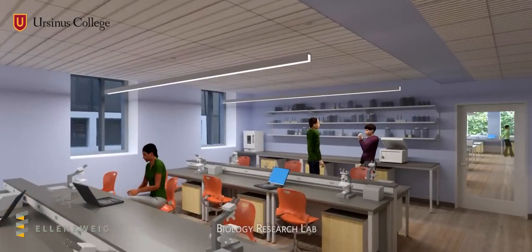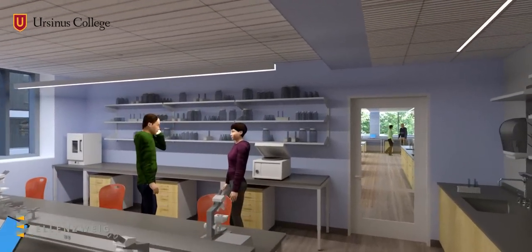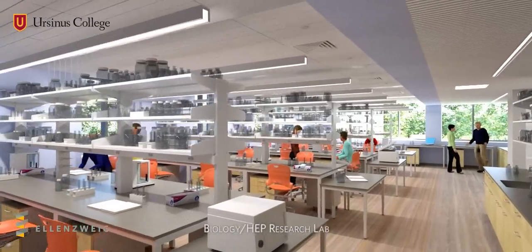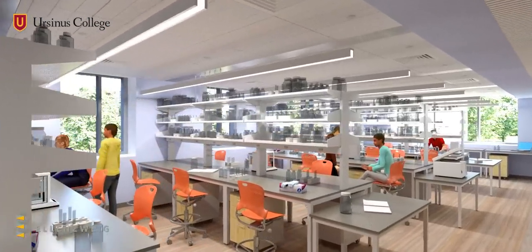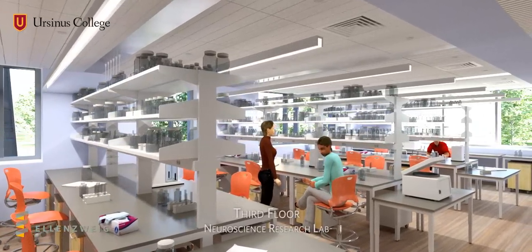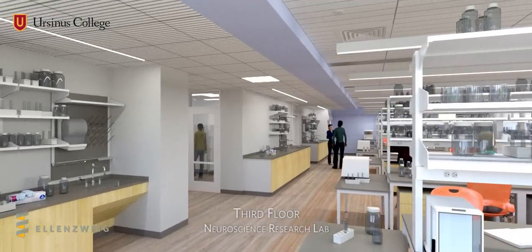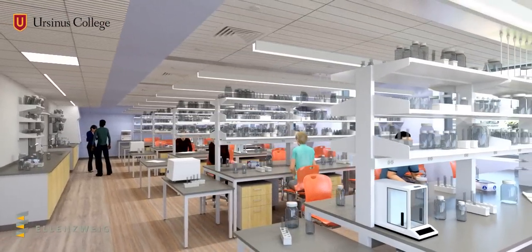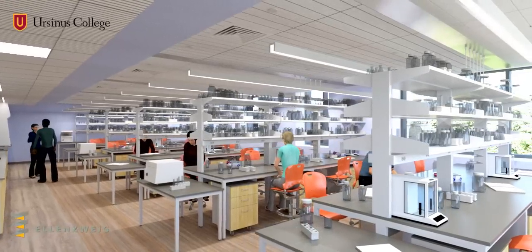State-of-the-art, highly flexible research laboratories feature movable benches that plug into the ceiling for their required utilities. Abundant natural light and high-quality building finishes make for a truly uplifting workspace. In addition, specialized support rooms are accessed directly from the laboratories, resulting in a highly efficient research environment.